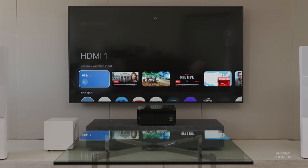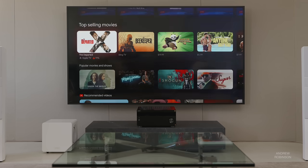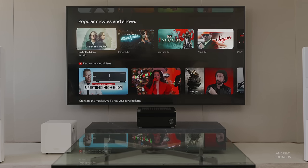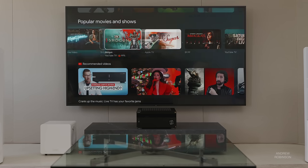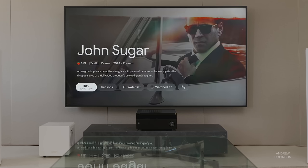Like all modern Sony displays, the X90L uses Google TV as its operating system, giving you access to major streaming platforms for movies and music right out of the box, either pre-installed or downloadable from the Google App Store. This means the X90L works with Google Assistant as well as other smart home platforms like Alexa, and it has support for wireless protocols such as Wi-Fi, Bluetooth, and AirPlay.